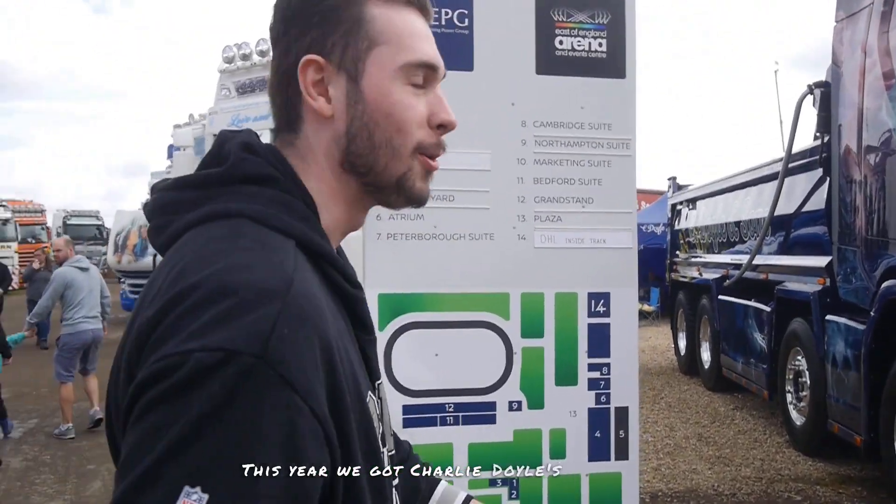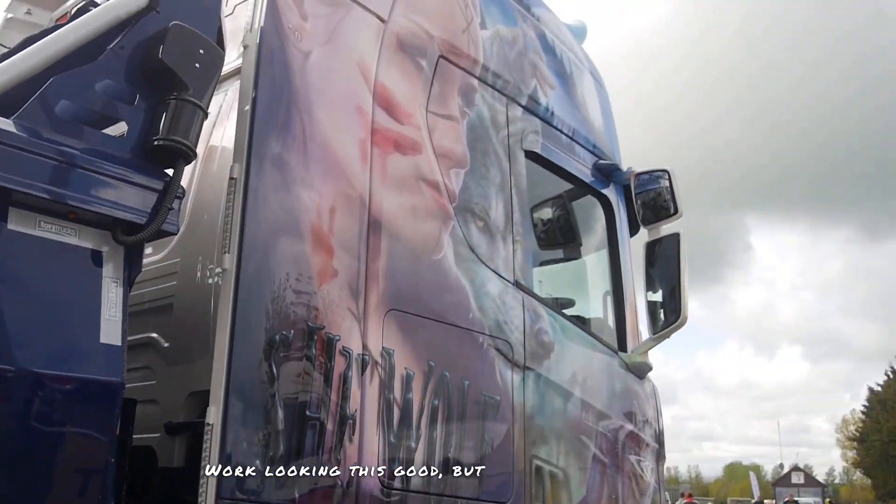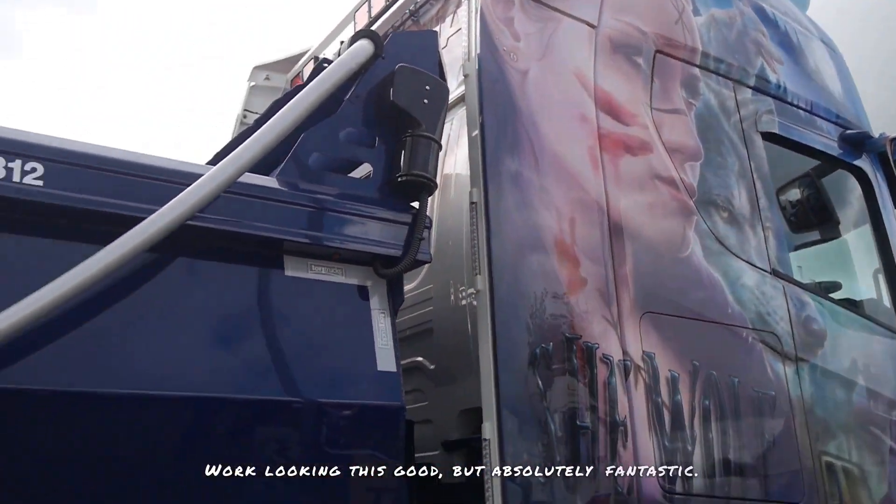We've got Charlie Doyle's one. I actually met Charlie at Swedefest last year. It's got some nice lorries. How you get a lorry like this on eight-wheel tipper work looking this good — absolutely fantastic.